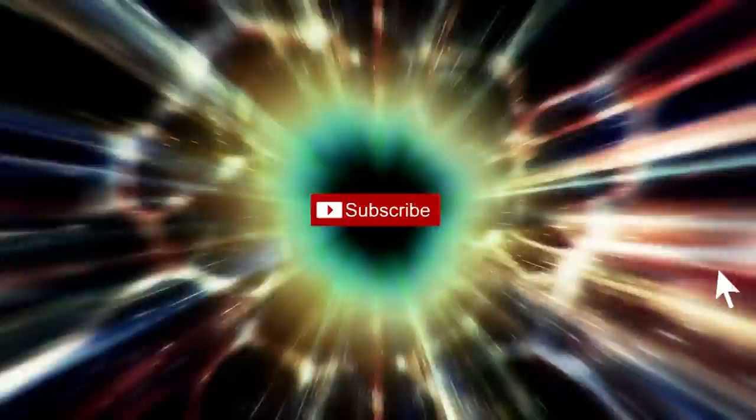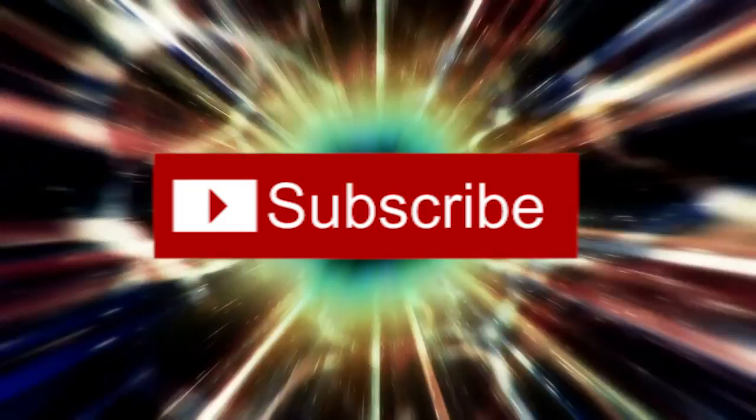13 Insane Vehicles You Need to Drive Now! Hit the arrow right onto our subscribe button so that you get notified when we post new videos!